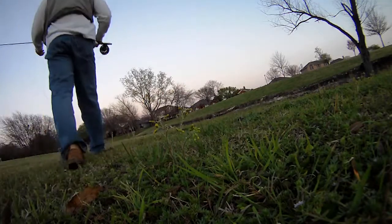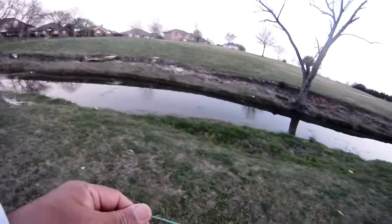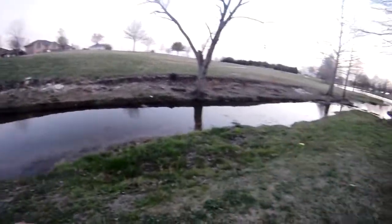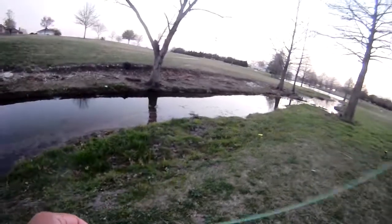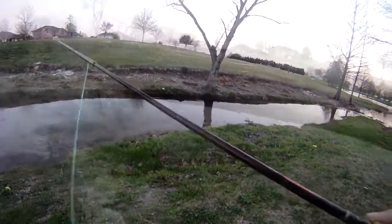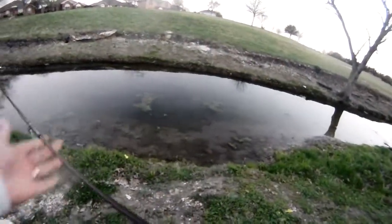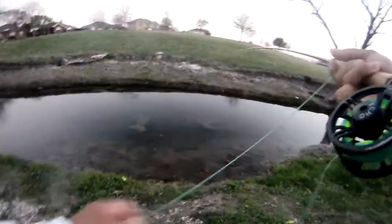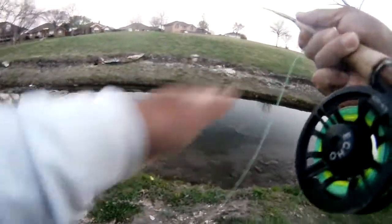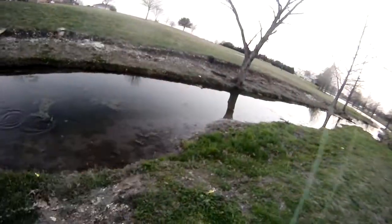Maybe we can get a fishy on our little fly. Looks like little guys — little bluegill. Tapping it. Little guys, these are definitely little. I think if we went to a smaller size fly we can definitely get them.